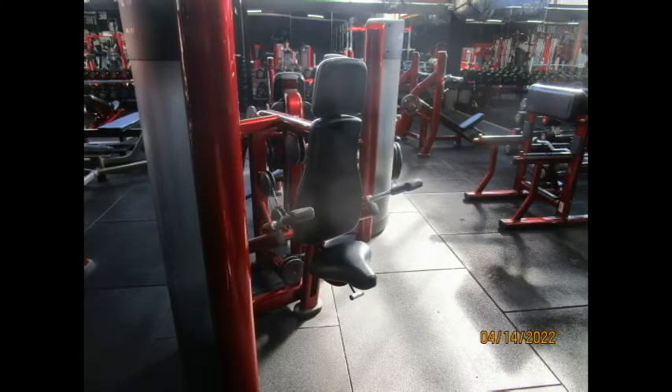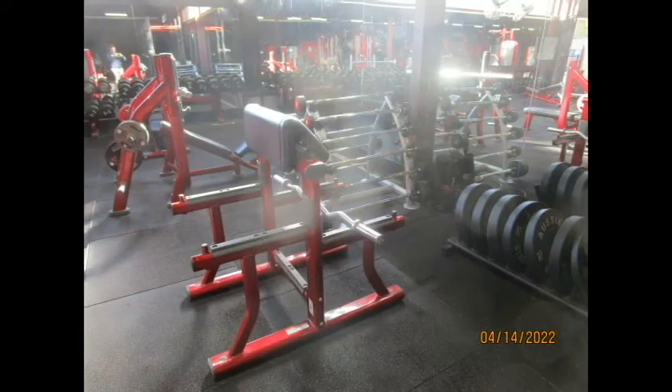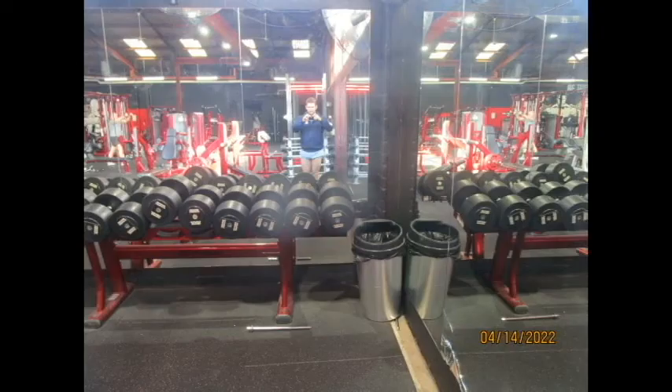They've got a dip machine for triceps, a curl machine for biceps, and a preacher curl for bicep training. There's also a plate-loaded shoulder raise machine, which is a great machine. The dumbbells here go all the way up to 60 kilos.